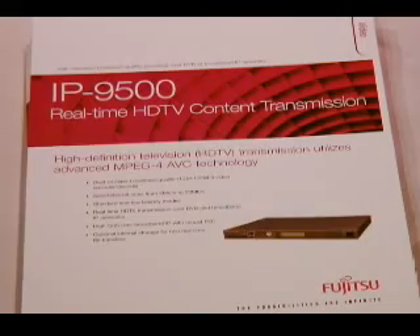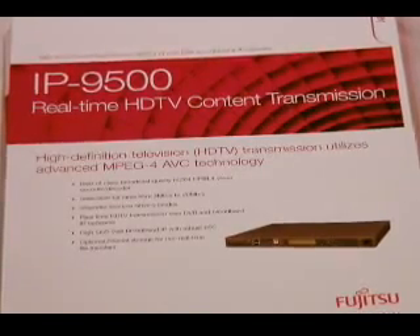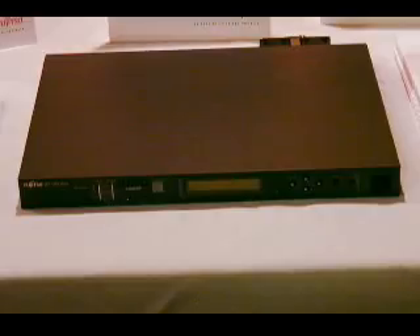The IP9500 takes the raw HD SDI 1.6 gigabit feed from the studio and converts it into an MPEG-4 AVC, which is H.264 stream. The thing that's unique about that stream is it's a very compressed stream — we can compress this 1.5 gigabit stream into 4 to 20 megabits with the best-of-class video reproduction. The unit works with industry standard decoders, and at our booth we're showing it with a second-core decoder, and it works seamlessly with those products.